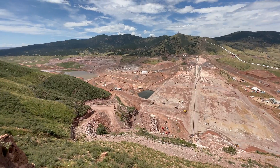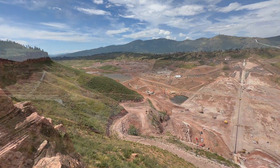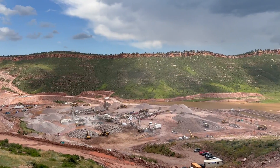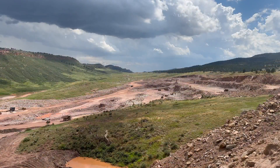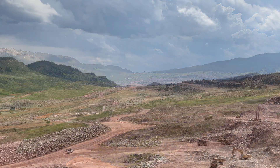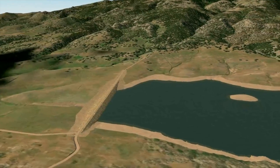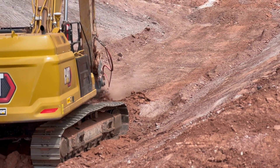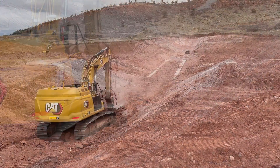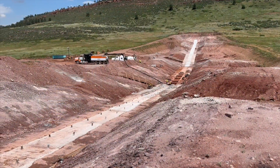We have a saddle dam located on the south end of the reservoir, and that saddle dam allows us to store the 90,000 acre-feet that we need to meet the water supply criteria for the project. The saddle dam is a much smaller structure — about a 35-foot clay core rock fill dam. We are just now wrapping up the foundation excavation and are planning to start grouting in the saddle dam next month.